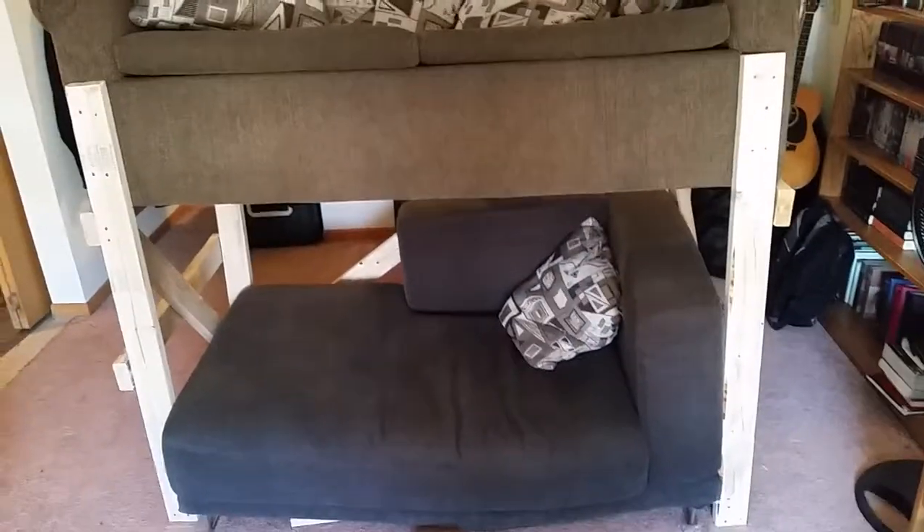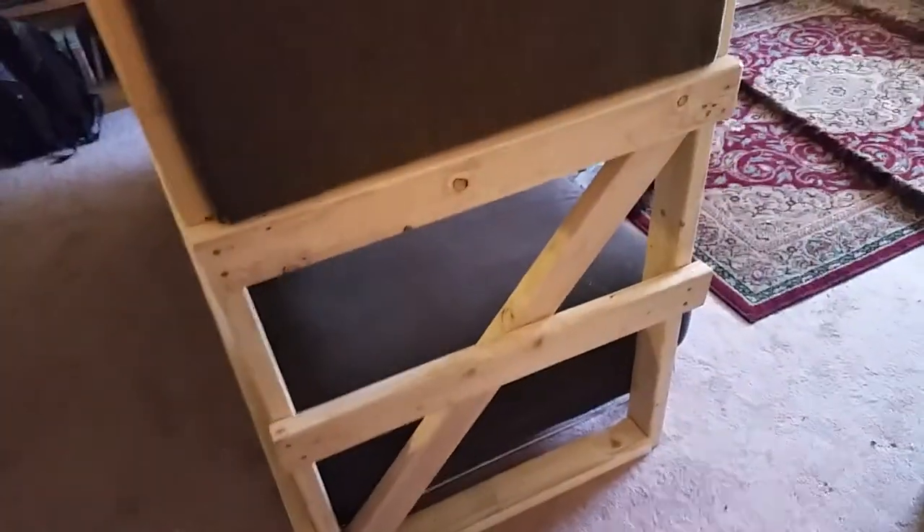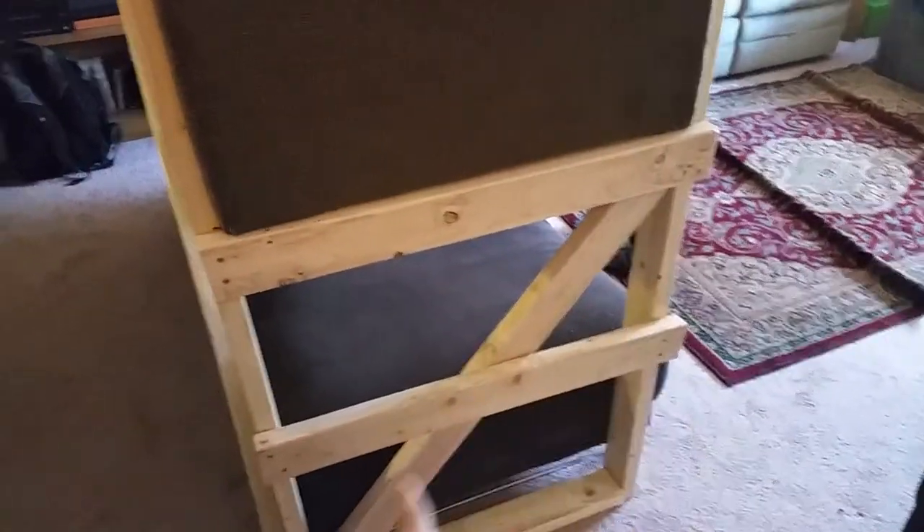I made a double-decker couch like in the Lego movie. We just had an old — I guess it's a love seat — and I put it on top of another one. It's got a little ladder so you can climb up the side, and then it's got the diagonal support so that it doesn't twist and fall.